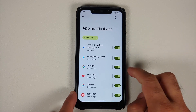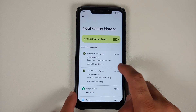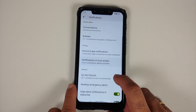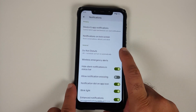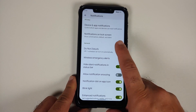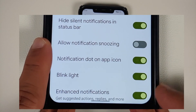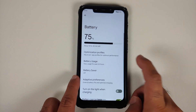In notifications, you have app notification control, notification history, priority conversations, and bubbles — though do note that WhatsApp does not support bubbles right now. You can configure notifications on the lock screen, configure Do Not Disturb on a people, app, or alarm basis, and you can also schedule Do Not Disturb as well.